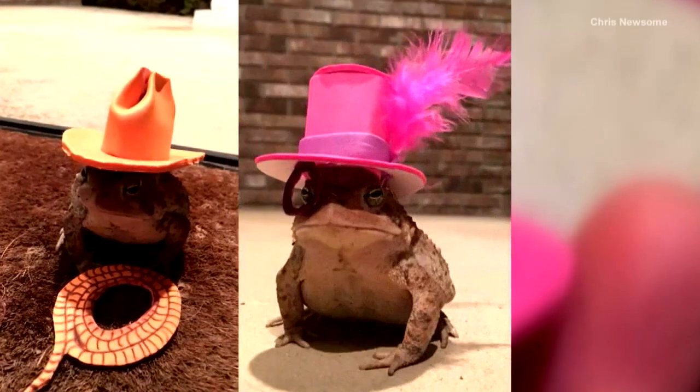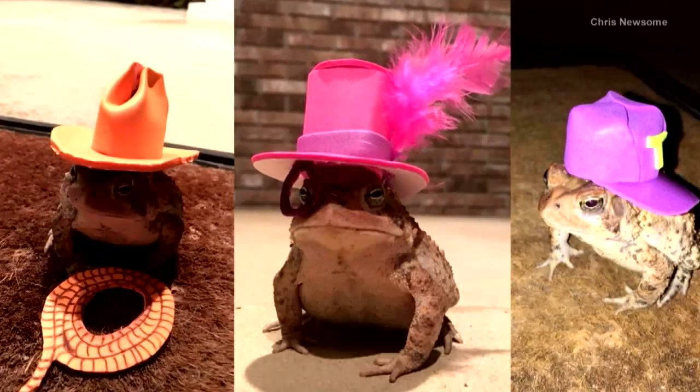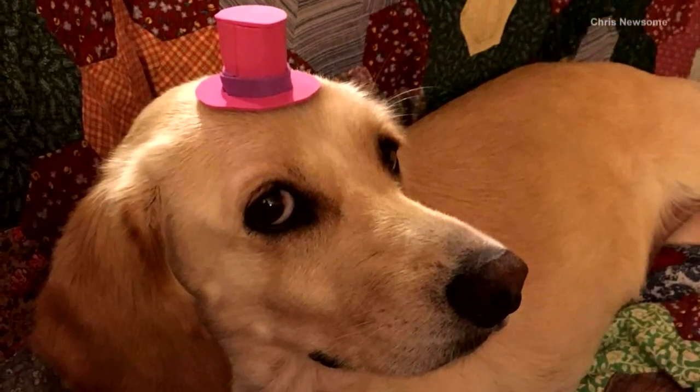Looks like Chris has a new skill as a toad hat maker, even though his pet dog doesn't seem too amused.